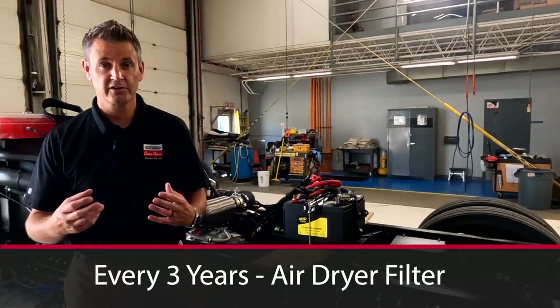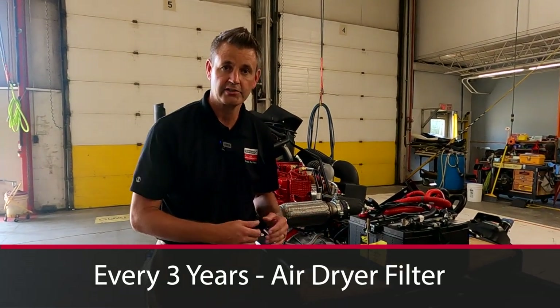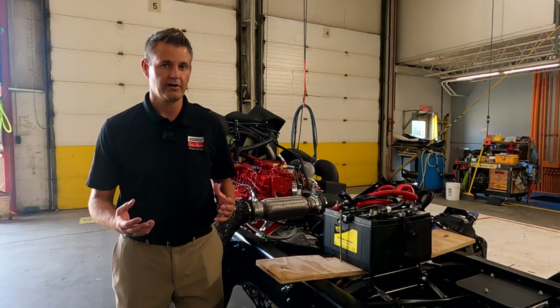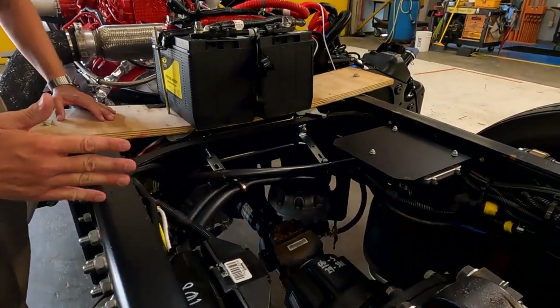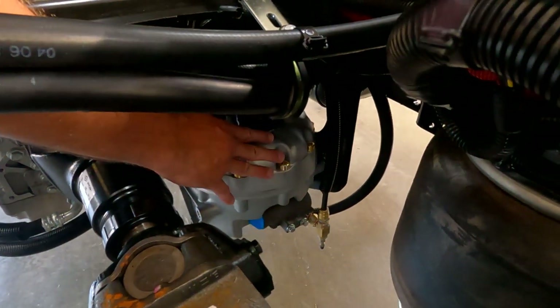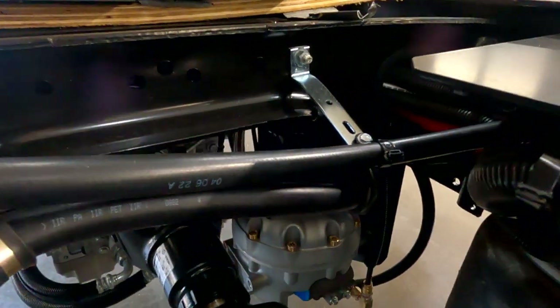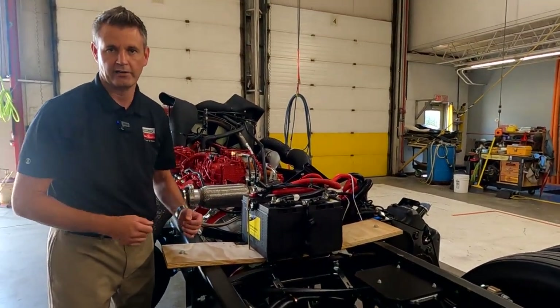The air dryer takes the water out of the air and also takes the dirt out of it, so that you have clean air for your brakes and your air ride — super important. It needs to be replaced every three years. Because it doesn't need replacing very often, it's not in a location you can see very well. Between the frame rails just behind the rear axle and rear suspension you'll find the air dryer. The top side is the filter — that's what you replace. Mechanics will often drop it off the bracket, work on it on the ground, and then put it back on the bracket when finished.